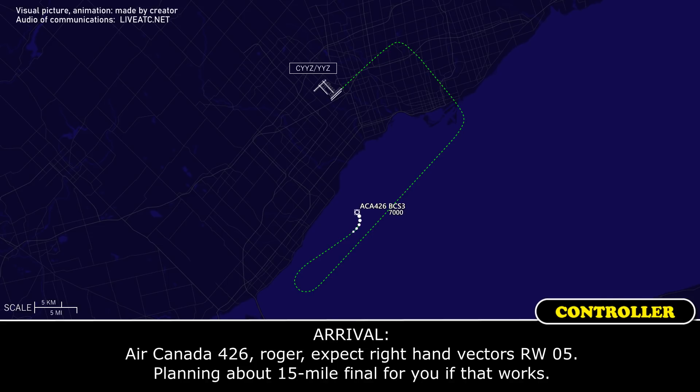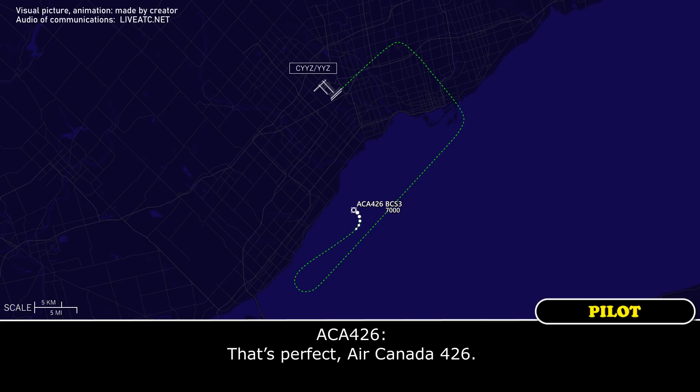Air Canada 426, roger — expect right-hand vectors, runway 05, planning about a 15-mile final for you, if that works. That's perfect, Air Canada 426.